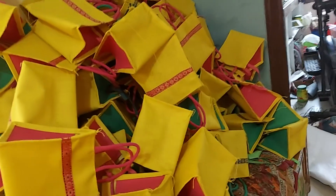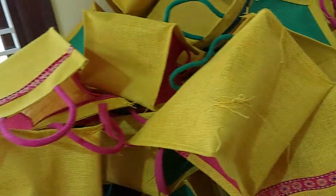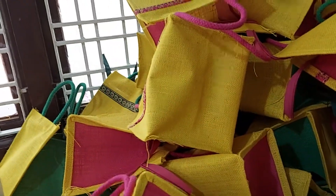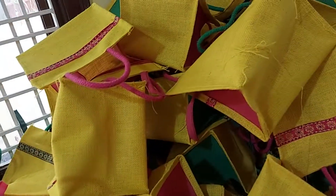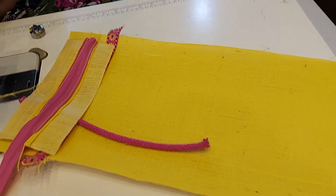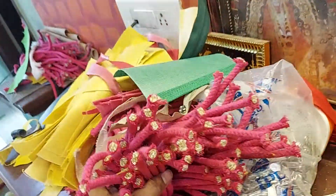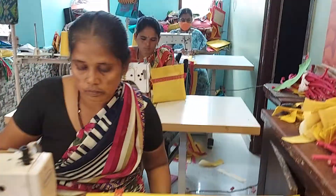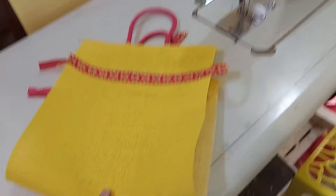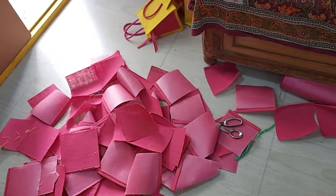The color combinations are also different. We will use different color combinations as well. We will do the same stitching as well.